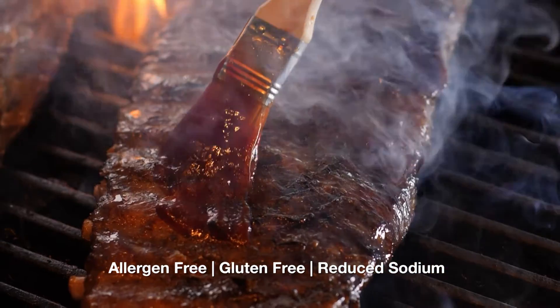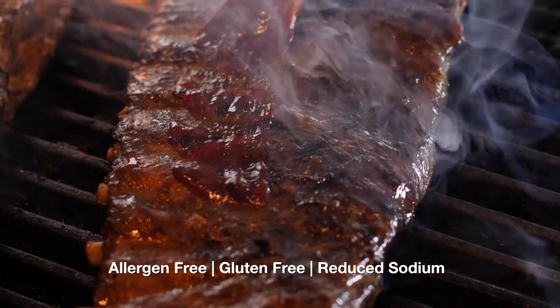All of their products are allergen free, they're gluten free, and they're reduced sodium.